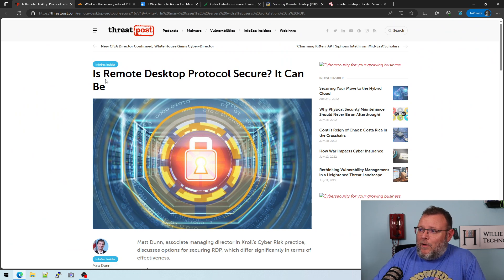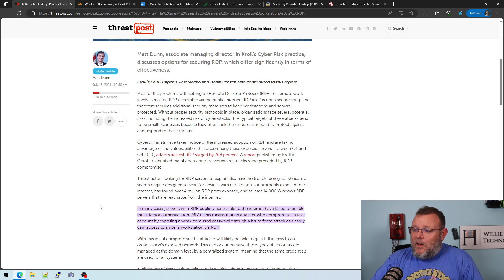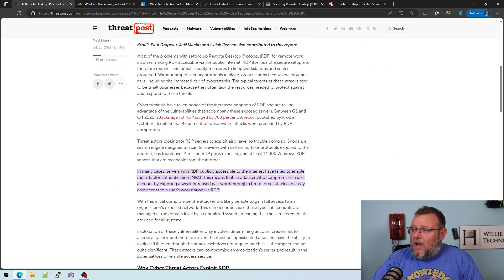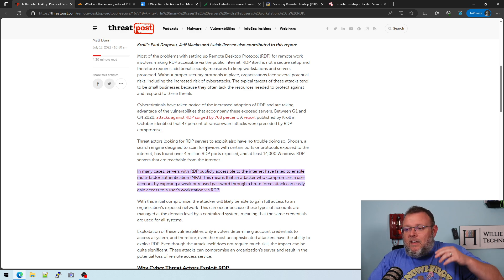Here's an article from ThreatPost: 'Is remote desktop protocol secure?' It can be. They talk about multi-factor authentication and all the things you need. Between Q1 and Q4 2020, attacks against remote desktop protocols surged by 768%. A report published by Kroll in October 2020 identified that 47% of ransomware attacks were preceded by RDP compromise. It is bad security — it's just a bad idea to open port 3389 from the outside.